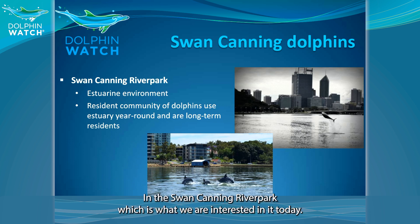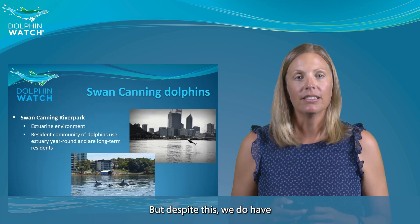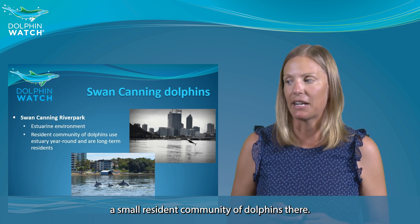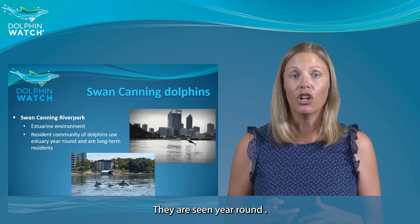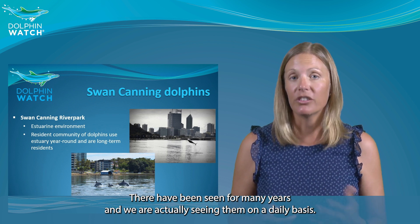In the Swan Canning River Park, which is what we are interested in today, we have a different environment. It's an estuarine environment where the characteristics of the water change a lot during the year. These fluctuations make that environment more difficult and challenging for dolphins. But despite this, we do have a small resident community of dolphins there — they are seen year round and on a daily basis.